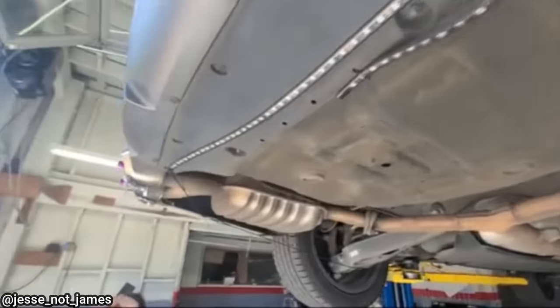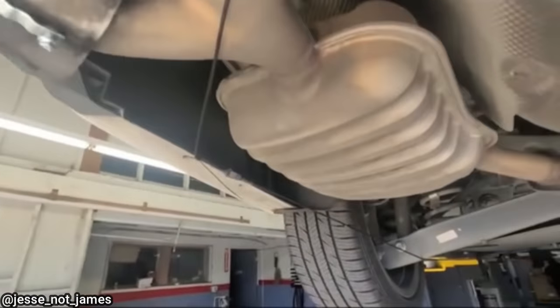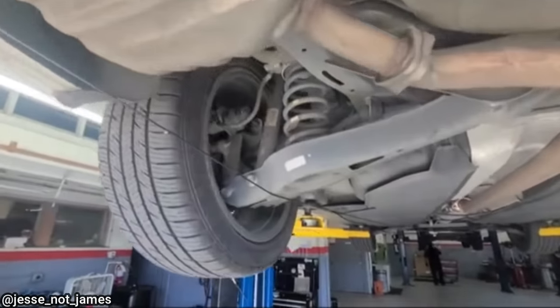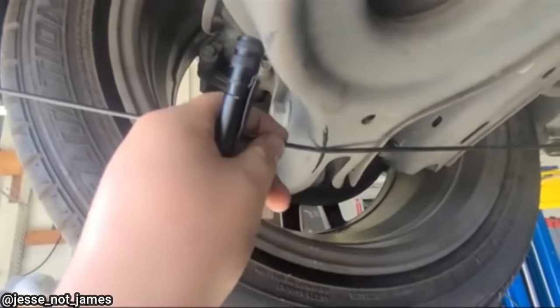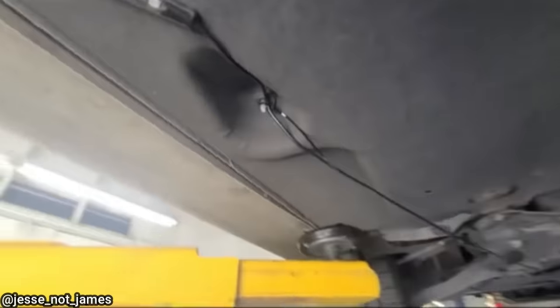This vehicle came in for a brake concern and an oil change. The technician noticed it had quite an interest in LED light installation while doing his visual inspection. He notified the customer that he needed to fix their wiring job, as a mess of wires was in the way of removing the skid plate to change the oil.